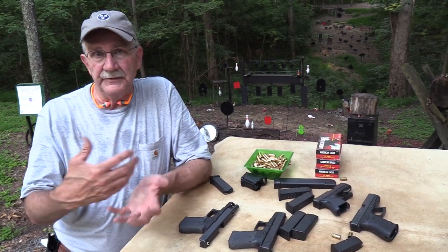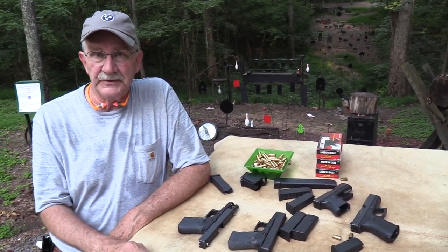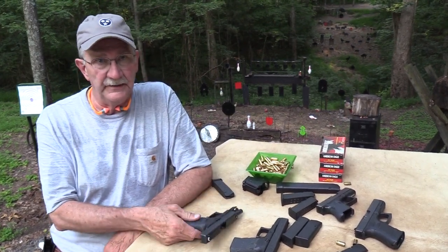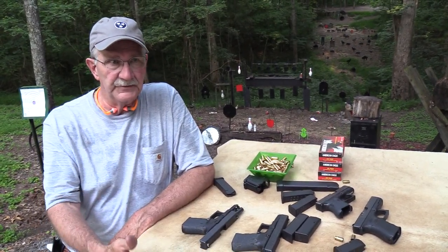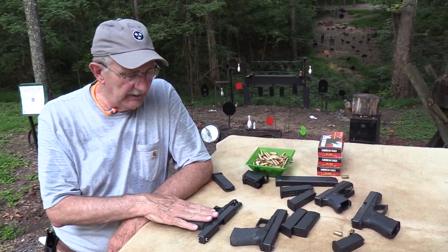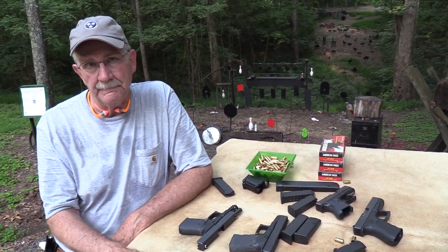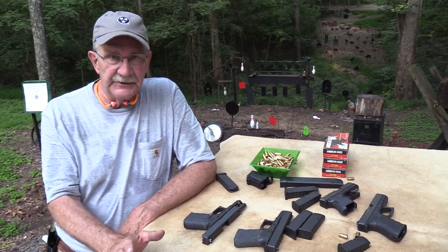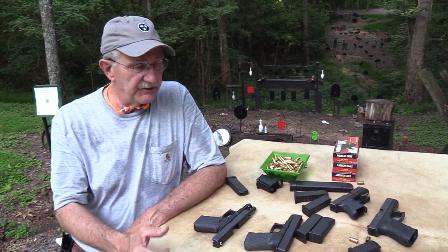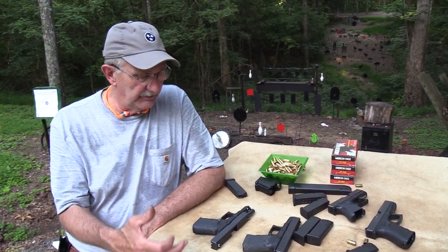We haven't done a video on this gun for a while, and we get those questions. I've been requested to do this revisit. I keep getting requests to do the Glock 23. I need to explain to you why you've not seen it lately — that's part of the revisit.